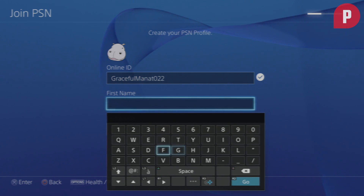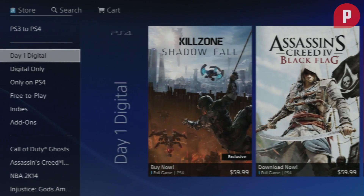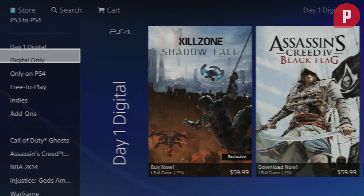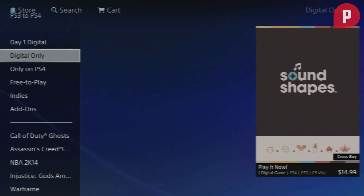But now you have access to the PlayStation Store, where you can purchase games, TV shows, and even movies. You can also download Netflix or Hulu Plus to your console to further expand its uses.